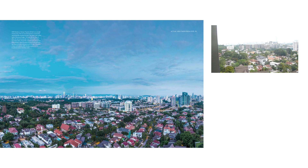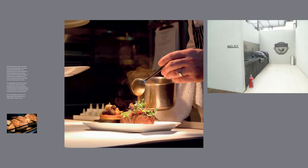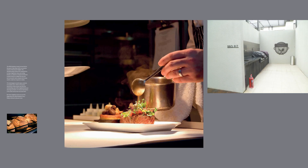On each floor, there are only four units and each unit comes with an individual lift to the separate unit. So you do not need to interface with your neighbors — you have a private lift directly to your floor. Arreira Residence is also unique for its quality of living.